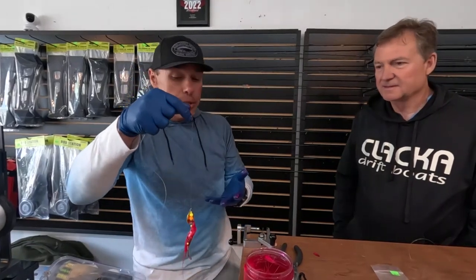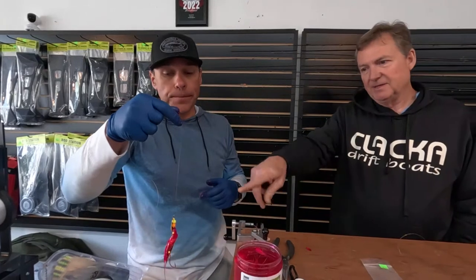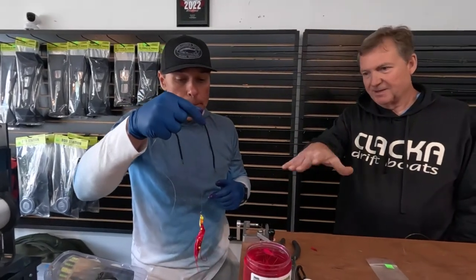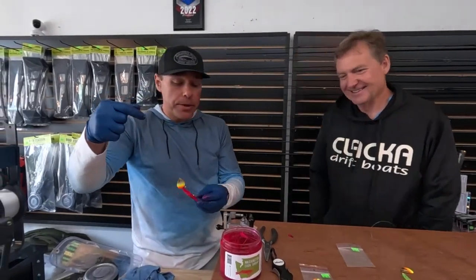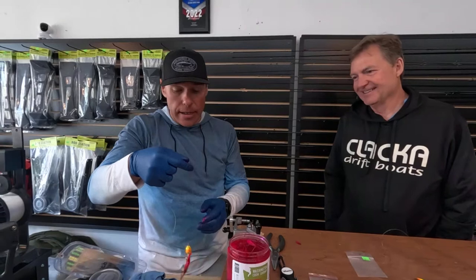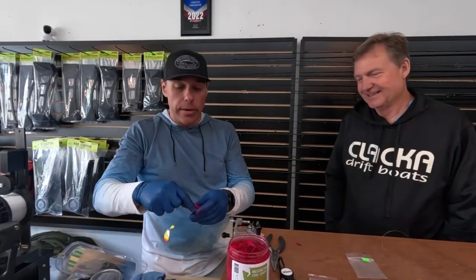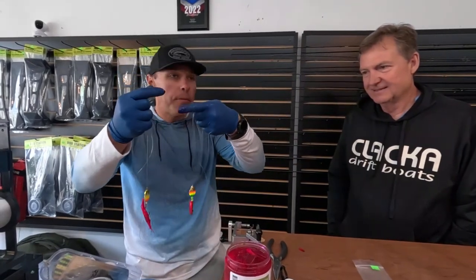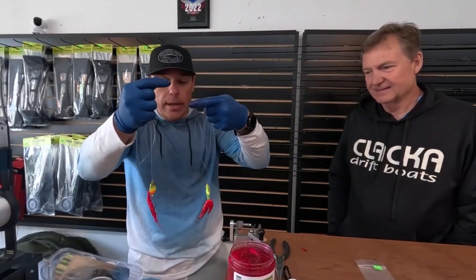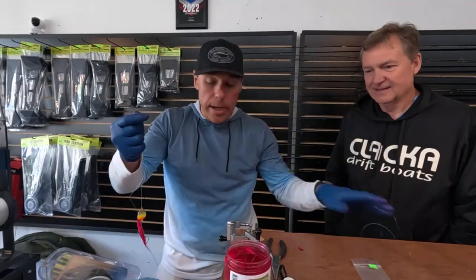This rigging can also be done plunking with a SpinGlow or anything similar. I've been using a bait straightener, plunking, and wrapping with ghost thread — it really stays on well. It's been a tough year on Drano but every day is a learning curve. Those are two ways to run coon shrimp; there are other ways using rubber bands and that kind of stuff, but hopefully this helps.